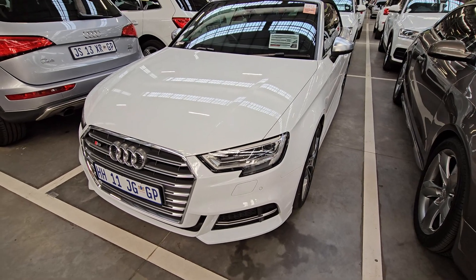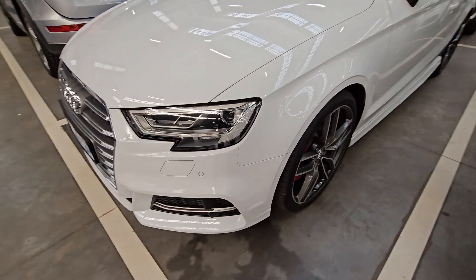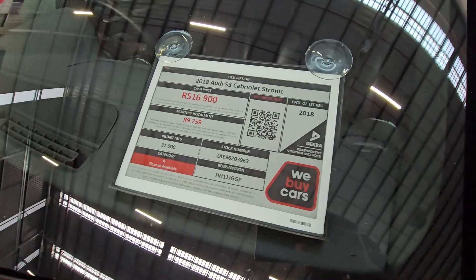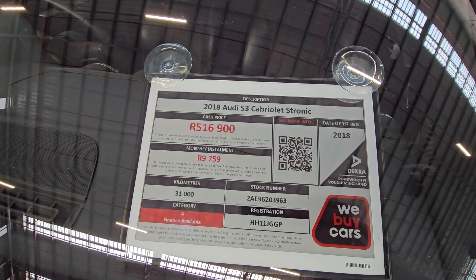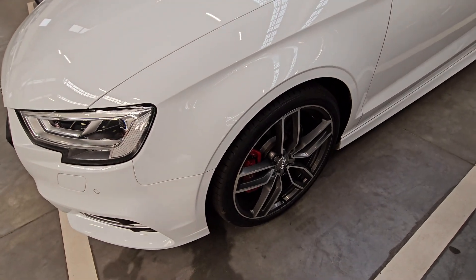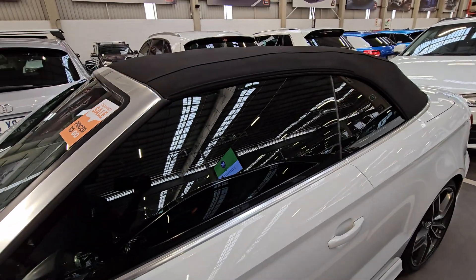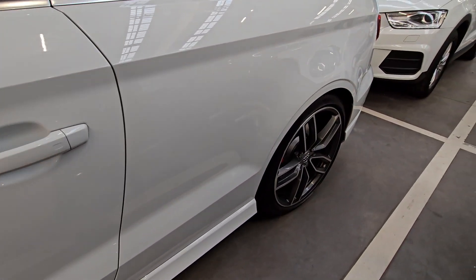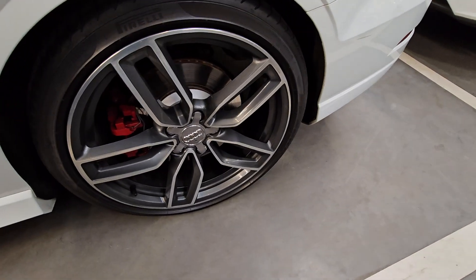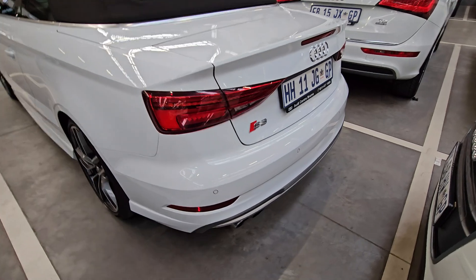Moving on to vehicle number six — the front end looks okay, no scratches or dents. That grille really makes this vehicle stand out, and the headlights and alloy wheels look great. This is a 2018 Audi S3 Cabriolet S-Tronic, Category A, it has done only 31,000 kilometers, and your cash price is R516,900. If you're a musician or into music, this would be the perfect vehicle — it has a drop top. It's also quite fast and would be great to flex around.